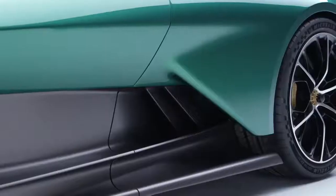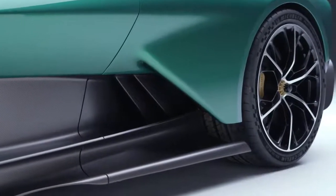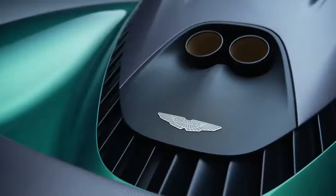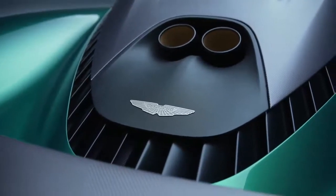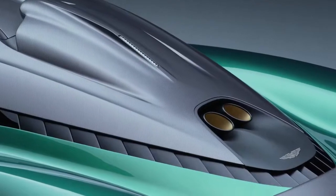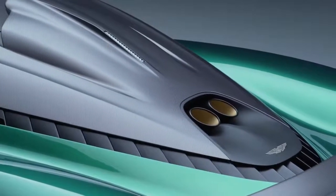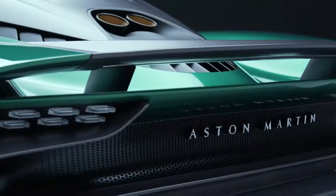Supplementing this new V8 engine is a 150 kilowatt, 400-volt battery hybrid system utilizing a pair of motors — one mounted on the front axle and the other on the rear axle. The electric system contributes a further 201 horsepower for a headline combined power output of 937 horsepower.